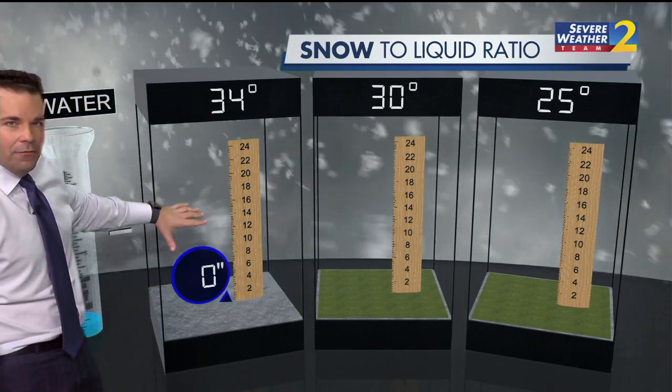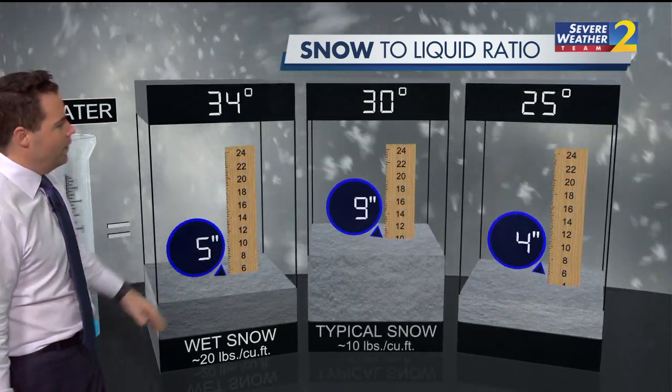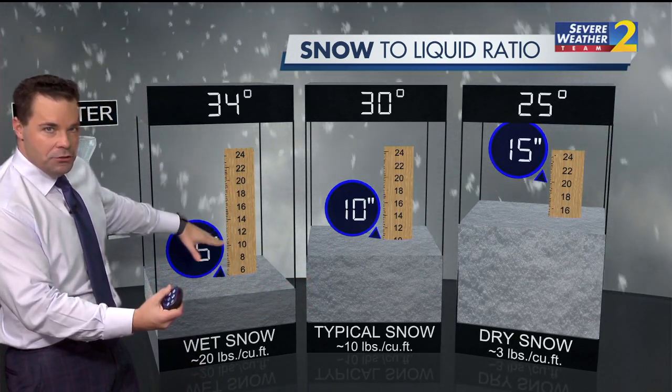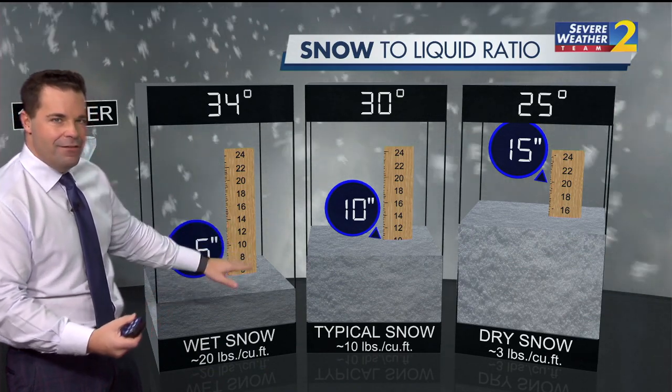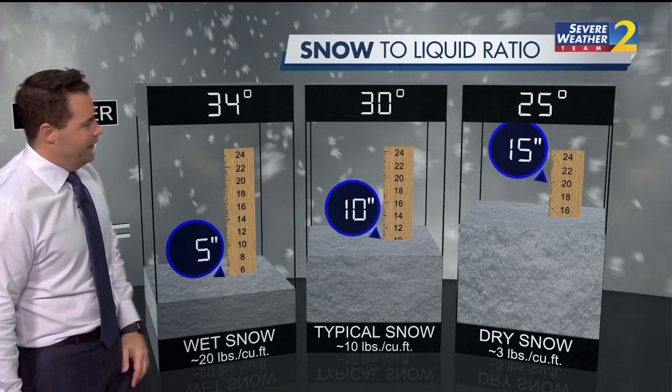When we think about the snow event we had just about 10 days ago, when we saw a few inches of snow fall across North Georgia, that was what we would call a wet snow. It took about an inch of water to produce just five inches of snow — that heavy, wet, snowball-making snow we saw across North Georgia about 10 days ago.